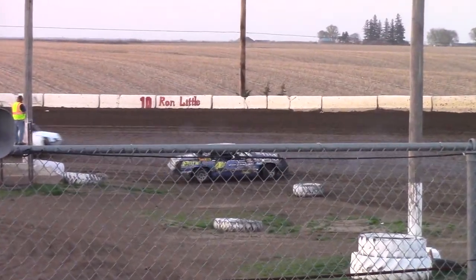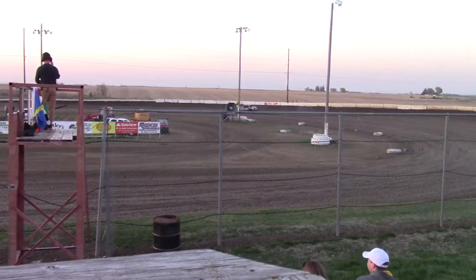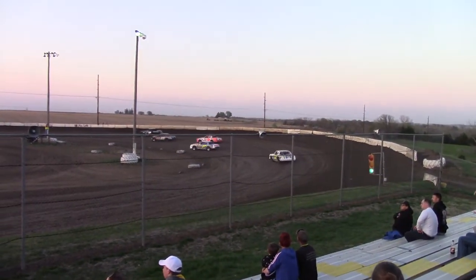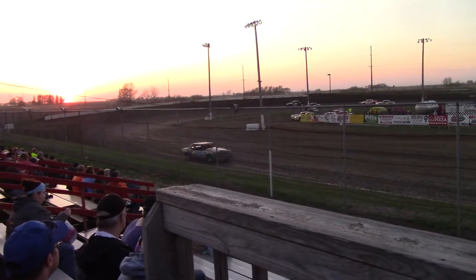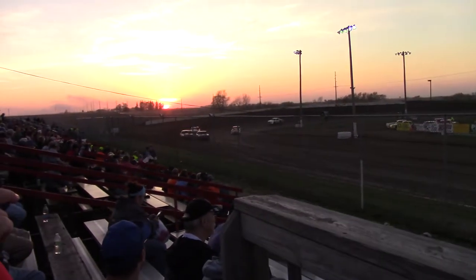Gonna try and keep things rolling. Watson's back. So you've got Garrett now off the front. Here comes Dylan Nelson in the middle of the second spot. Corbin North, he's gonna go through. You've got a side-by-side battle for the top position.